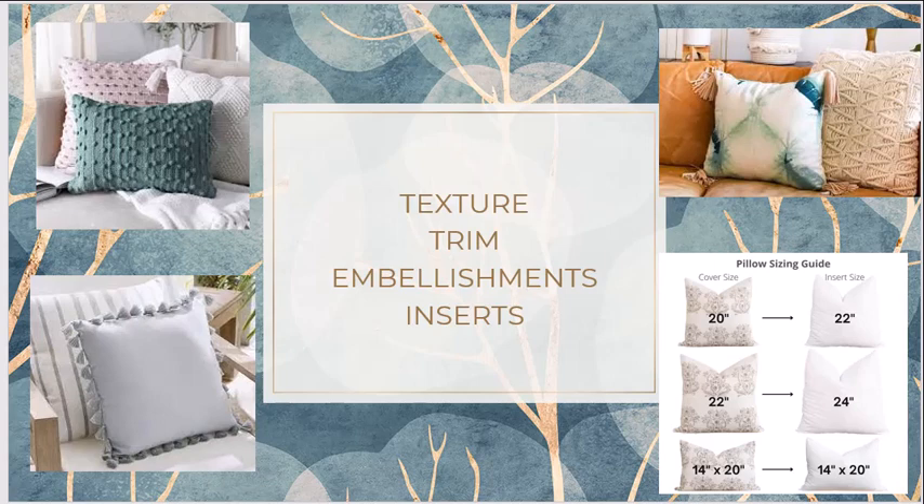Embellishments can also be added seasonally. Pillows with mirrors, sequins, and brooches look especially nice during festive seasons — Indian festivals are very bright and colorful. Of course, if your room's entire decor is embellished, you can use sequin and embellishment pillows year-round. It depends on the client's taste. Then there are inserts: the pillow cover is one component, and the actual pillow insert is the other. To get a puffy, full look, the insert should be one to two inches larger than the cover.